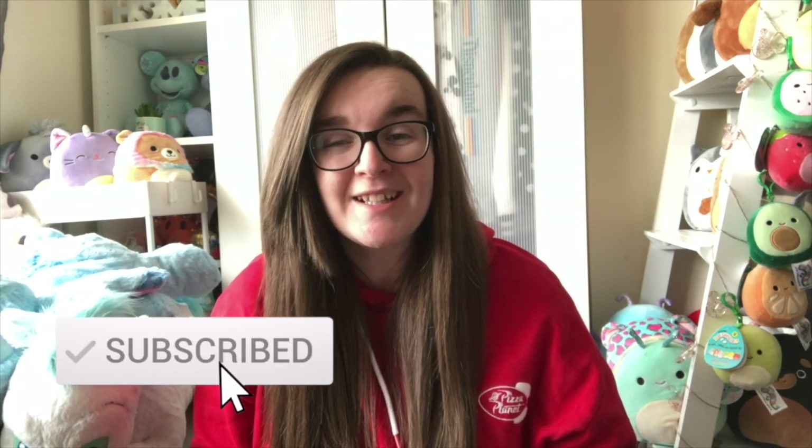Hey guys, welcome back to my channel. If you're new here, my name is Lizzie and I am a Disney plush collector, but I do all things Disney on this channel. If that's something that interests you, please hit the subscribe button and ring the notification bell so you're always notified when there's a new video from me.